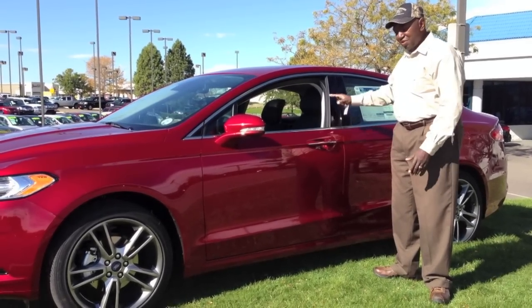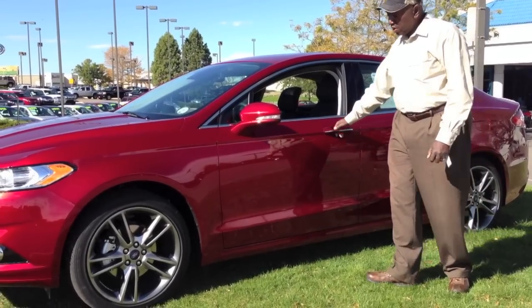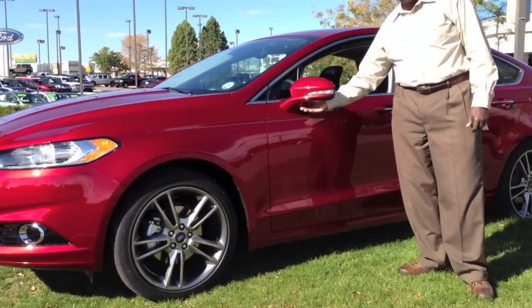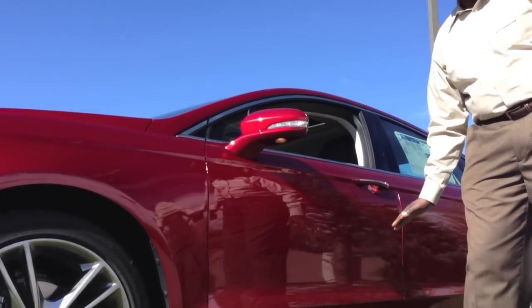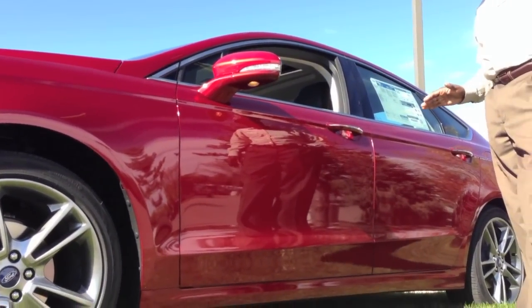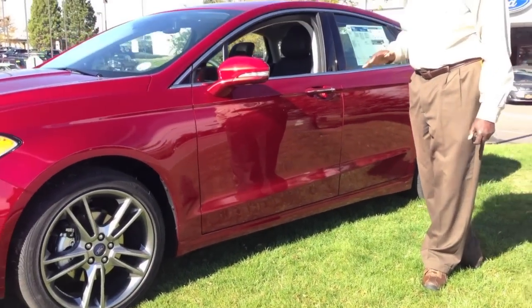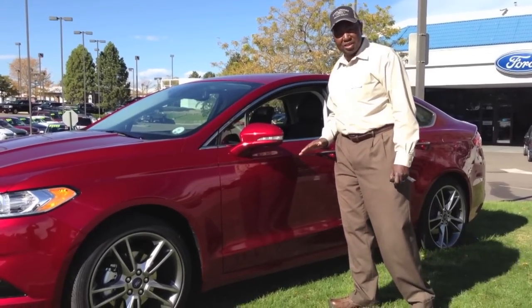This vehicle is also equipped with what they call puddle lights. Puddle lights are lights underneath the mirrors that illuminate the ground underneath you. So if you have parked in a spot where there may be a puddle or the ground is uneven, you can see where you're stepping.